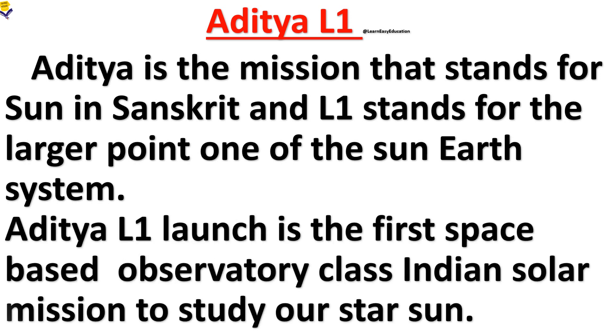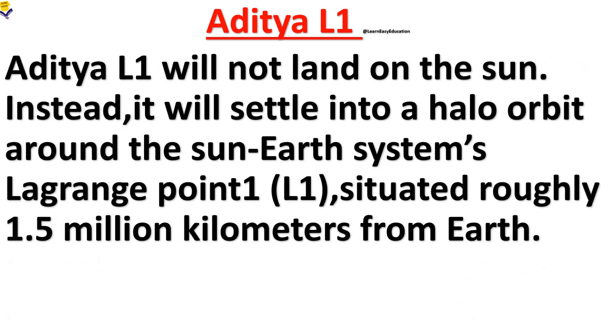Aditya L1 is the first space-based observatory-class Indian solar mission to study our star, the Sun. Aditya L1 will not land on the Sun; instead, it will settle into a halo orbit around the Sun-Earth system's Lagrange point one, which is L1.